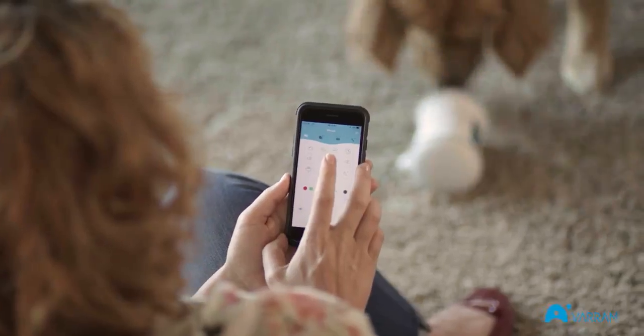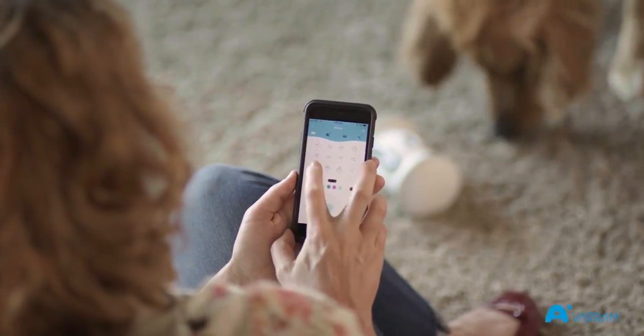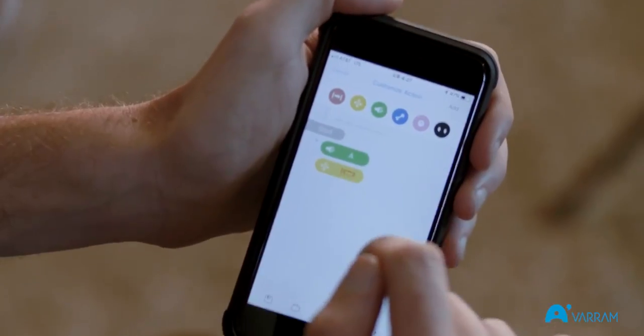Varum Pet Fitness can be remote controlled through the app, allowing you to interact with your pet directly. You can choose a route for Varum Pet Fitness to follow, or you can create your own patterns for the bot to follow, making sure your dog is always getting a new experience.